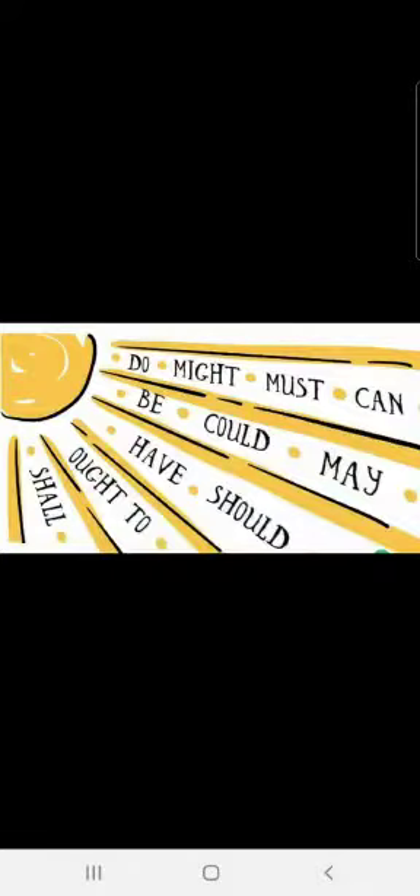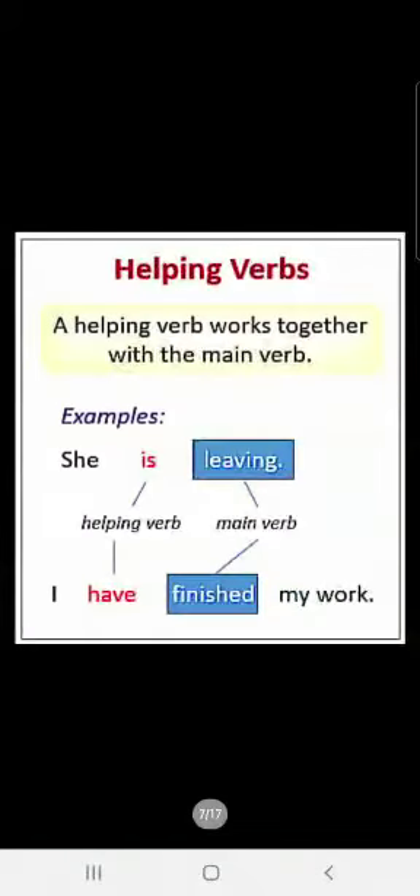You can see on your screen right now — all these are helping verbs. They are the verbs which are there with the main verbs, and they tell more about the action. Do, might, must, can, be, could — all these are helping verbs. We have seen there are 23 helping verbs. So let us see helping verbs also now.